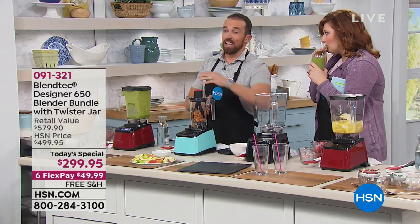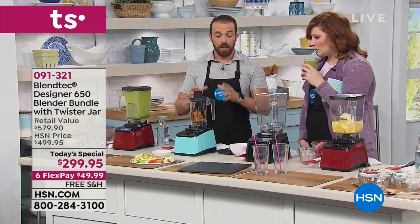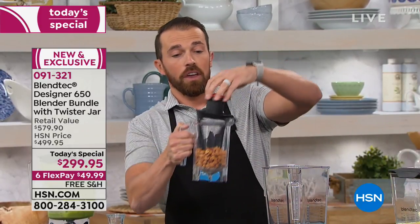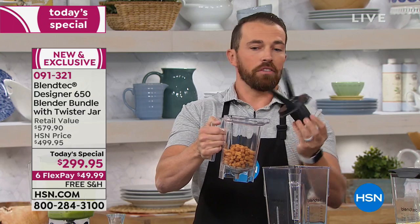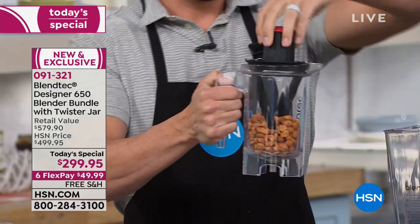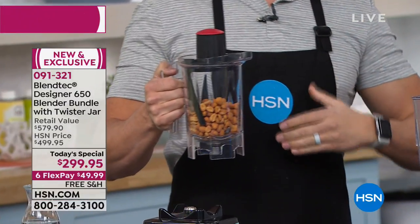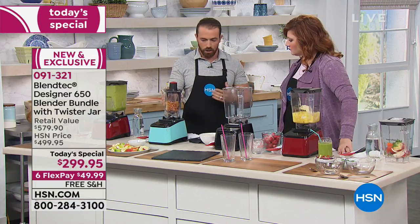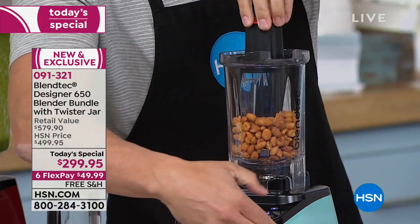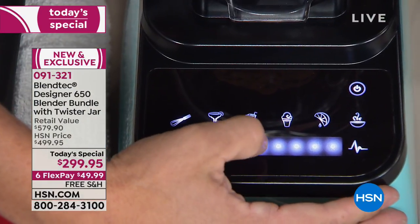Let's talk about nut butters. The Twister jar is the additional unit — basically the gift with purchase you're getting tonight. It's usually a $130 jar and you're getting it with the bundle here tonight for free. The Twister jar's tines work as scrapers on the side of the jar. Whenever you're doing something thick or really sticky, you just use the Twister jar. It scrapes the sidewalls to make things like hummus and nut butters. This is honey nut roasted peanuts — it's going to be a fantastic after-school treat and it'll only take a few seconds.